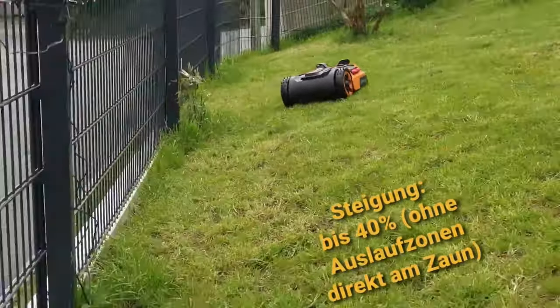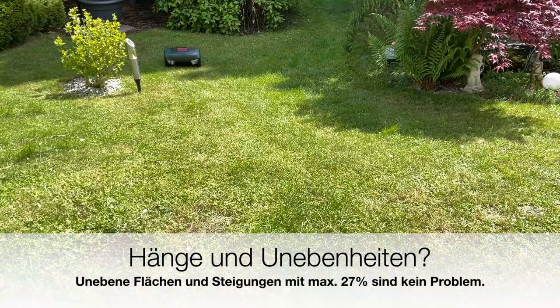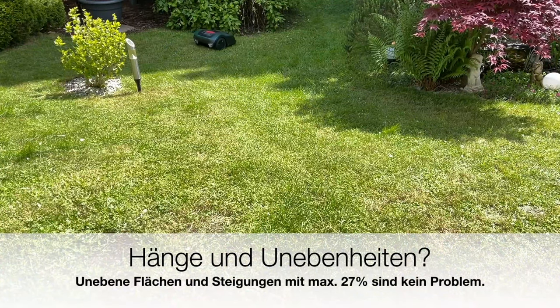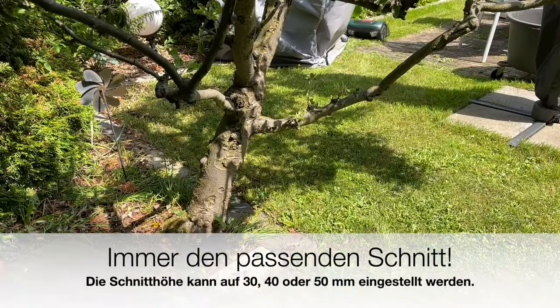It is not only important to consider the size of the lawn area, but also the technical challenges that a robotic mower faces in the terrain — for example, with regard to a possible slope or complex garden design.